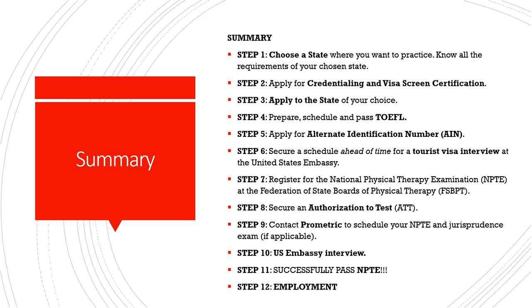Step three is to apply to the state — that is a separate fee to apply to the state of your choice. Step four is to prepare for and take the TOEFL examination, which involves another separate fee and a separate office that schedules the exam. Step five is to apply for an Alternative Identification Number (AIM), and that is free — you can apply through the FSPPT website.